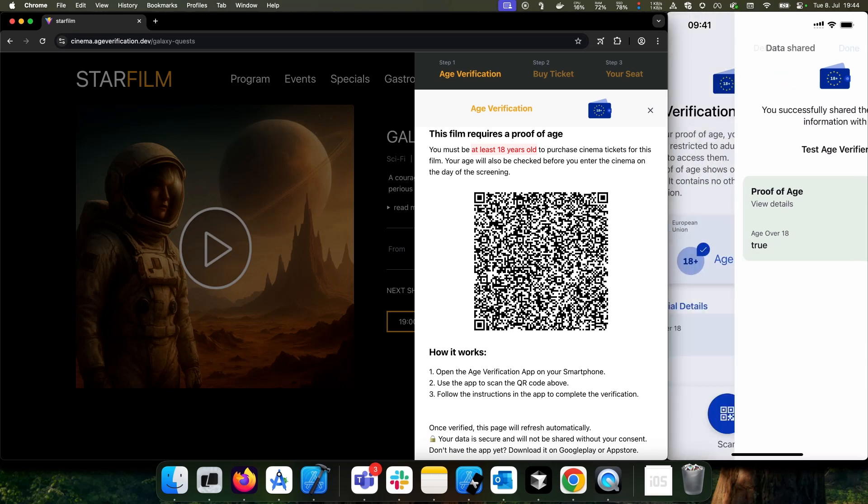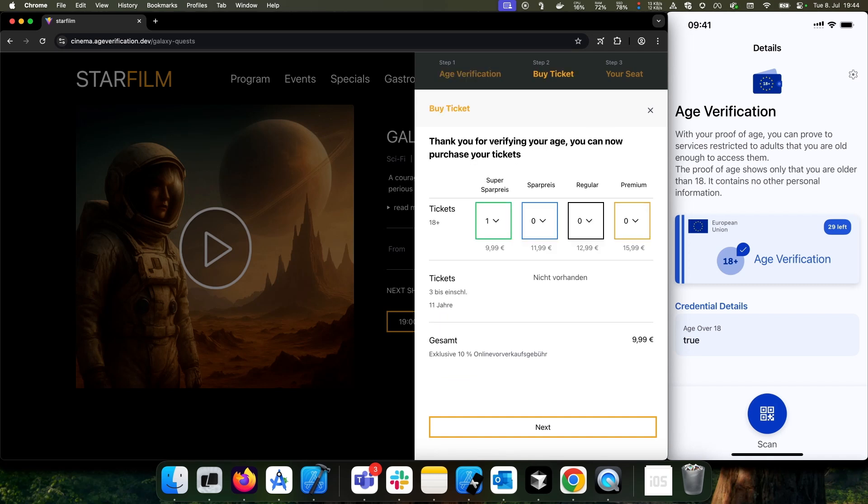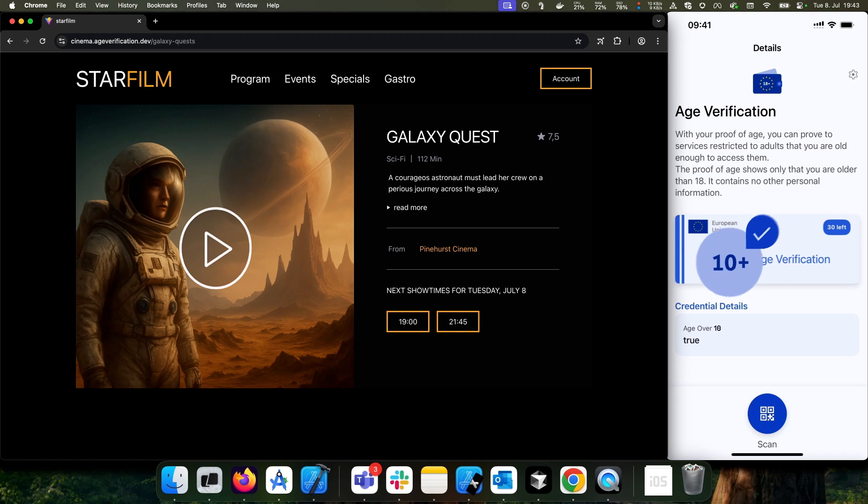The app will submit the proof of age to the website. Only if the user is of age, access to the website is granted. No other personal information is shared and nobody can steal your ID to log on.